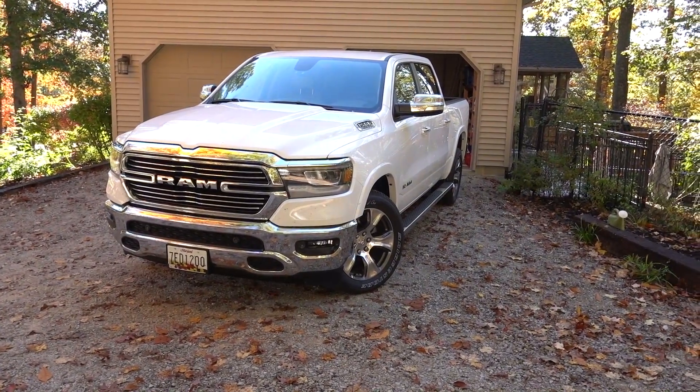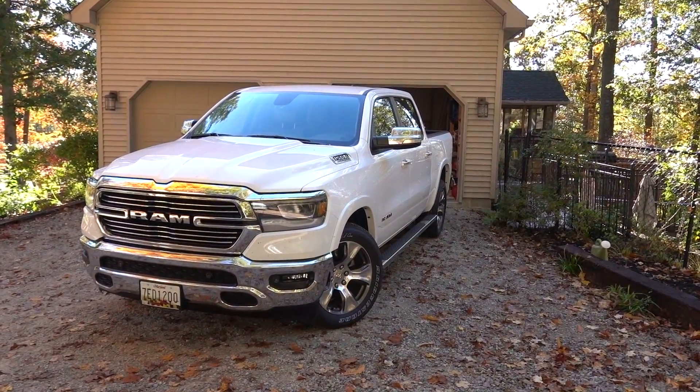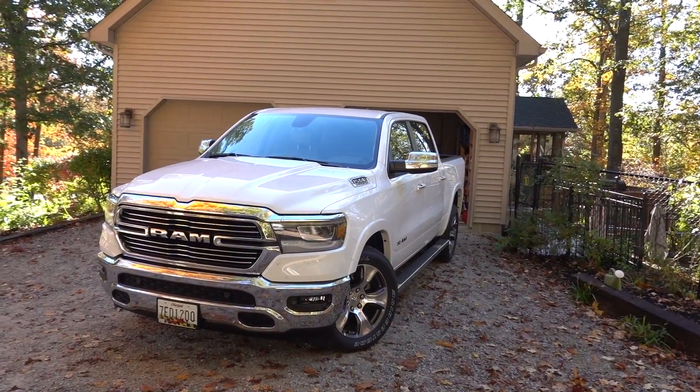I'm supposed to work from home so this truck has just been sitting in my driveway. But today we're on vacation — we've been on vacation for a week now. I'm going to get some footage for you guys on the way home. This is going to be a 2020 Ram 1500, crew cab, Laramie — basically the mid-level trim package you can get.